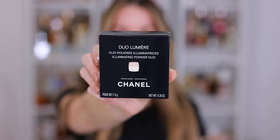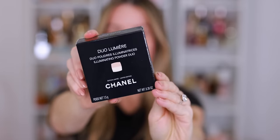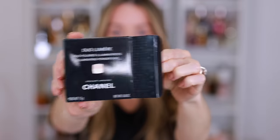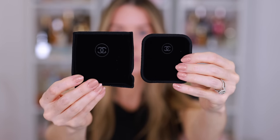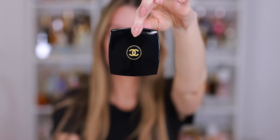I'm going to start by unboxing the Holiday Collection. I am so excited about this. I actually saw this in person before it launched and could not say a word. They kept this really tightly under wraps, which is great. This is the new Duo Lumiere Illuminating Powder Duo. It comes with a velvet protector and a mini brush that also has a velvet protector. And when you open it up, you see the beautiful sequin design.